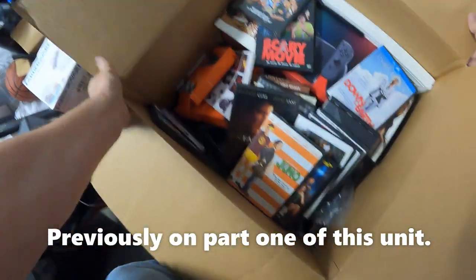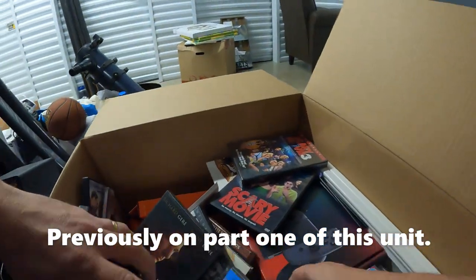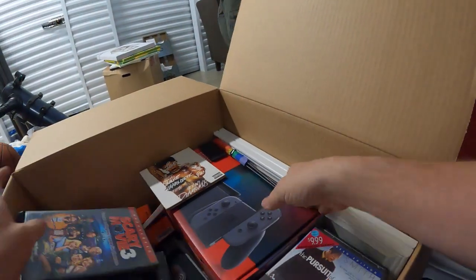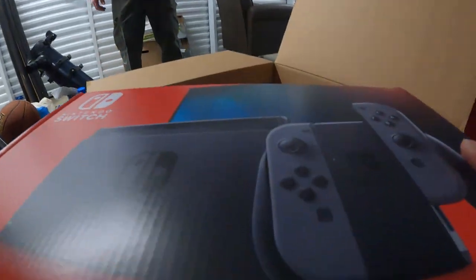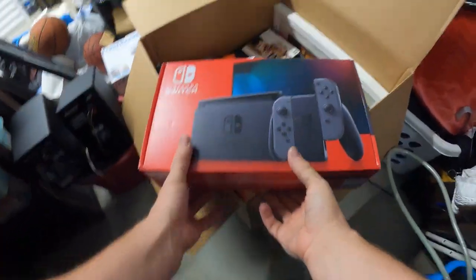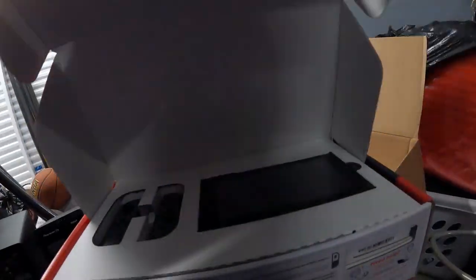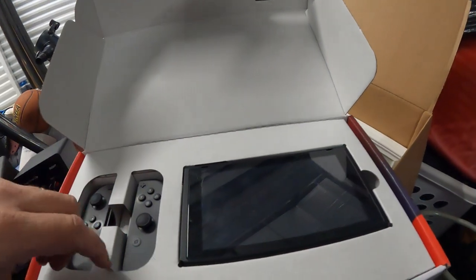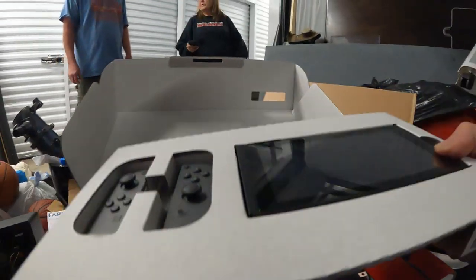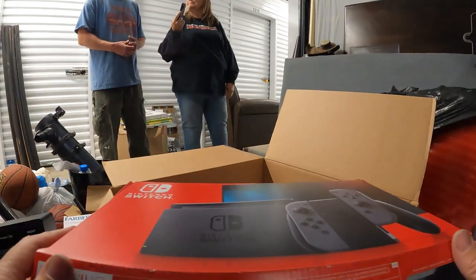Do we have a Nintendo Switch? Could it possibly be a rare, hard-to-find Nintendo Switch? We've got DVDs, we've got the box here. Is it going to be in here? These things are very hard to find. There's an Xbox box down below too. It's got some weight to it — look at this thing! The whole thing's there in very good shape.